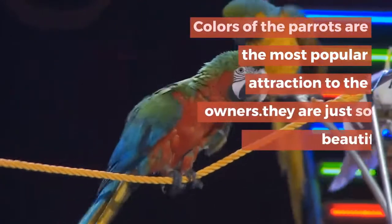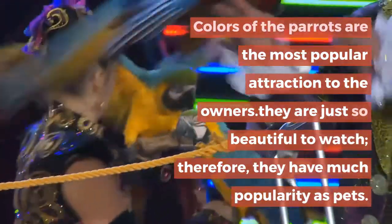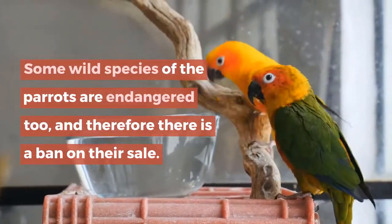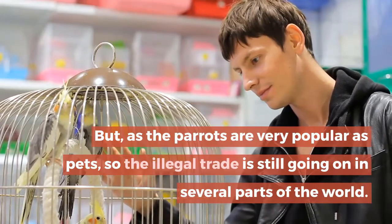The colors of parrots are the most popular attraction to owners — they are just so beautiful to watch, which is why they have much popularity as pets. Some wild species of parrots are endangered, and therefore there is a ban on their sale, but illegal trade is still going on in several parts of the world.